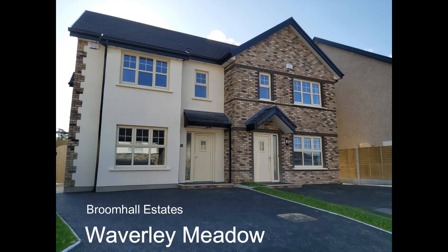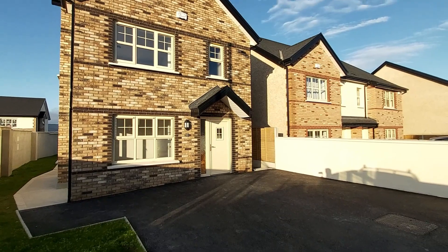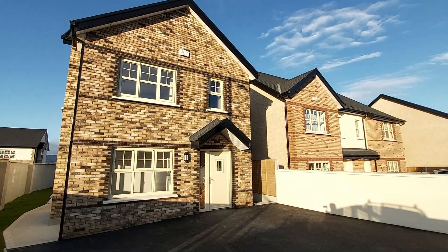Welcome to Waverly Meadows, an exciting new development of high quality homes constructed by Broom Hall Estates.